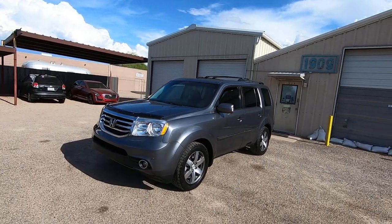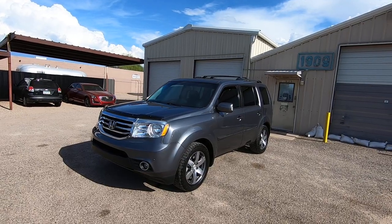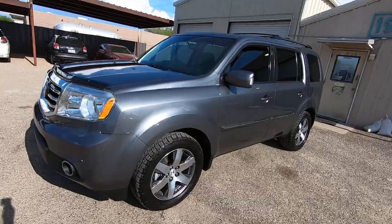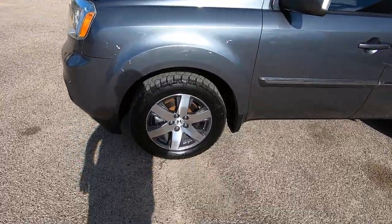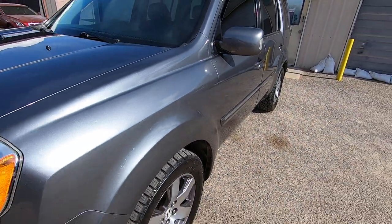I'm going to walk around and point at stuff you might want to look at closer in the photo gallery. It's a good-looking rig, but it's not perfect — actually, it's a really good-looking rig. We'll walk around it, fire it up, go under the hood with the engine running. I'll show you the Carfax and the title.